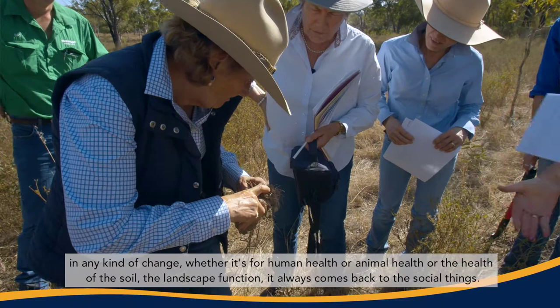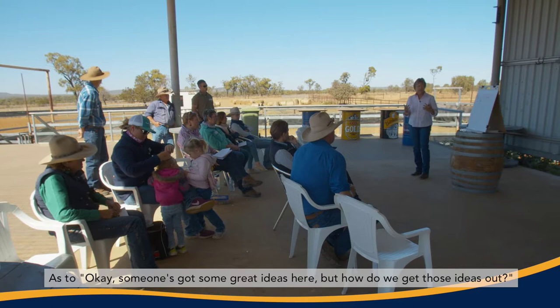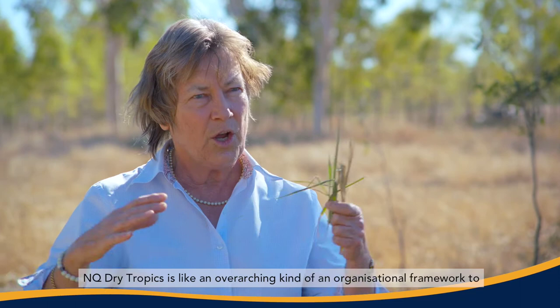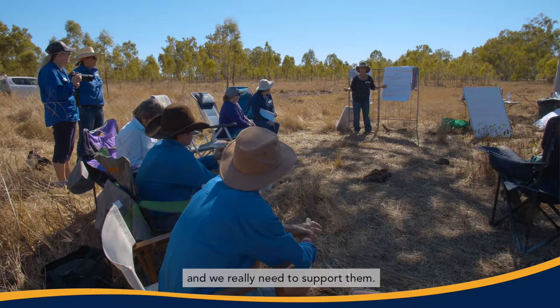The social things are the really, really important things. In any kind of change — whether it's for human health, animal health, the health of the soil, or landscape function — it always comes back to the social dimension: someone's got some great ideas, but how do we get those ideas out? Landholders driving change is a way of connecting farmers, and NQ Dry Tropics provides an overarching organisational framework to facilitate and enable that to happen. But it is the landholders that will come up with the ideas, and we really need to support them.